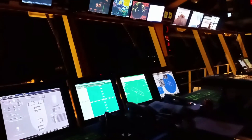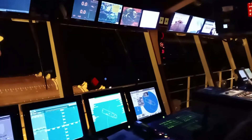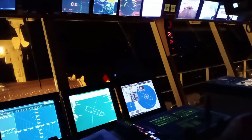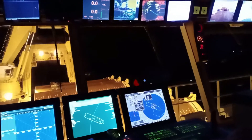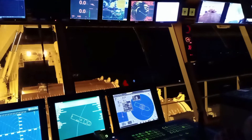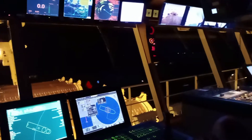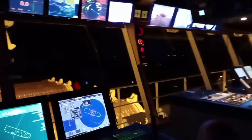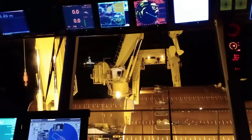Hello, good evening guys. Currently we are on DP operation, just on station keeping as the deck guys are working on the main deck in preparation for the upcoming operation. We're on station keeping mode, trying to chase the direction of the current in order to maintain the position, and trying to make the vessel a little bit calm so the people down there could have a pleasant sleep. As you can see, everything is in dark mode — we are on the graveyard shift.